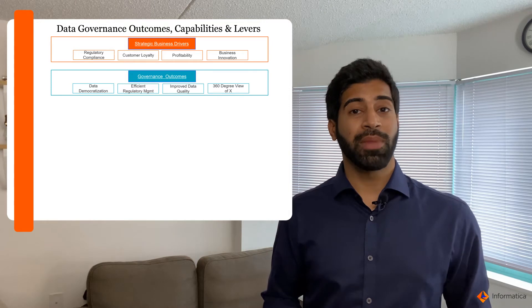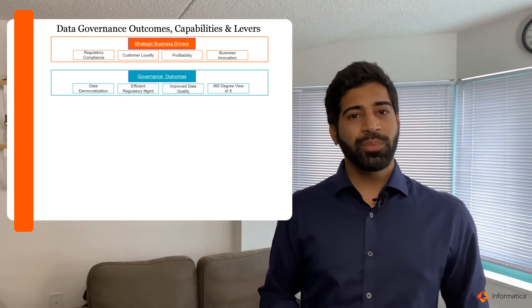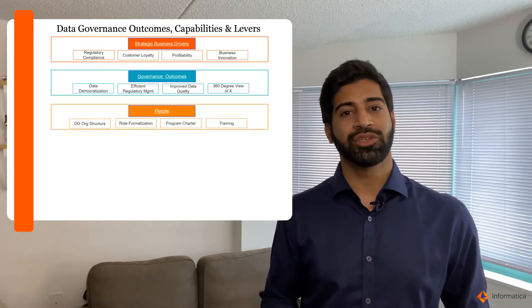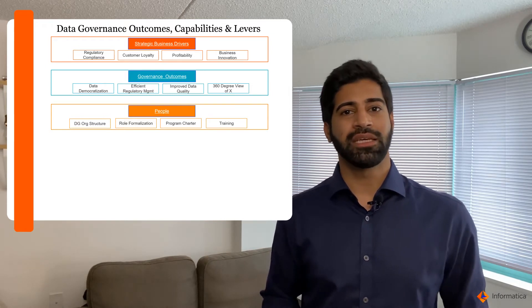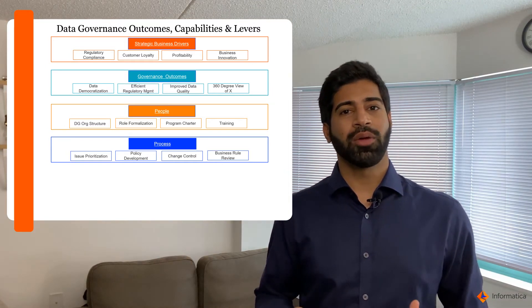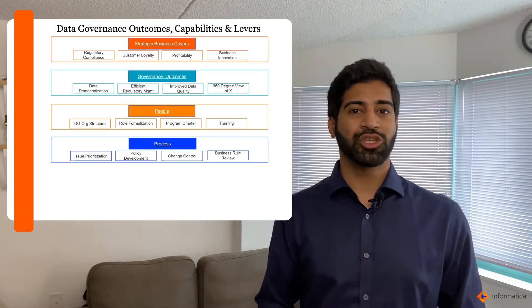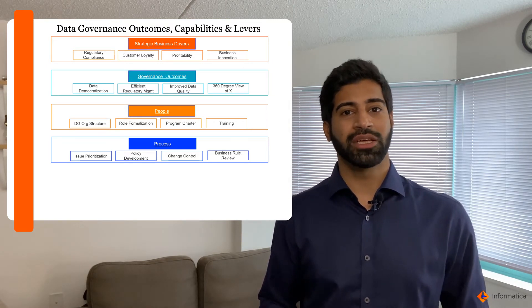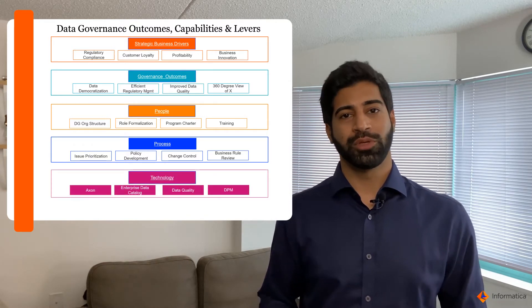You also have quality management and a 360 view around the data. The third piece in the framework is the people — creating diversification across the organization, with representation from business, IT, and other groups within the firm. Then comes the process, which could involve identifying issues around data, remediation, policy reviews, and setting up controls around data so people can have a view into how data can be used for what purposes.